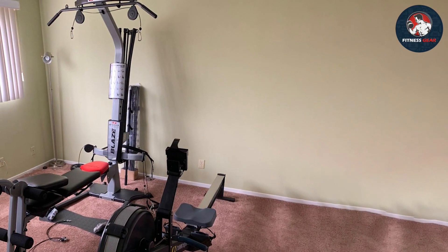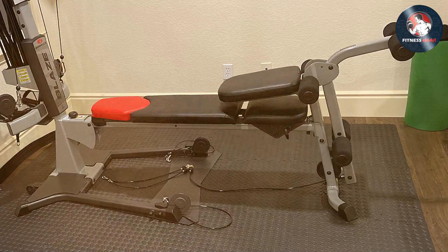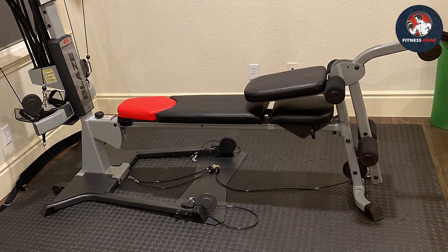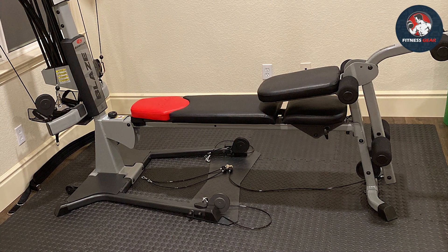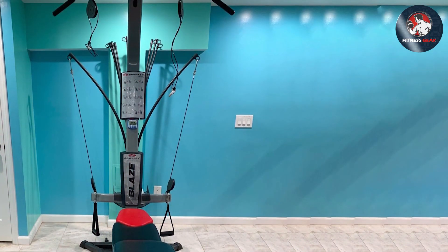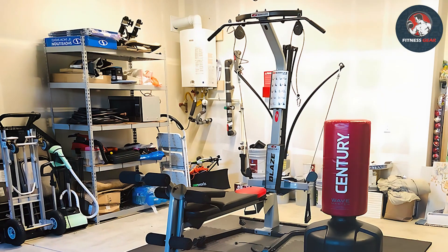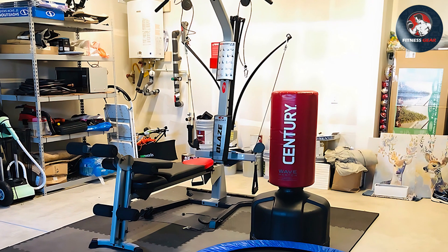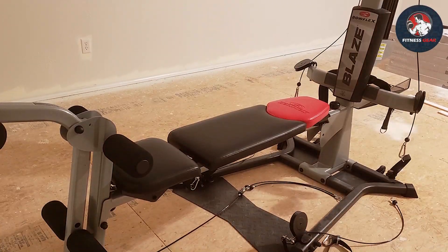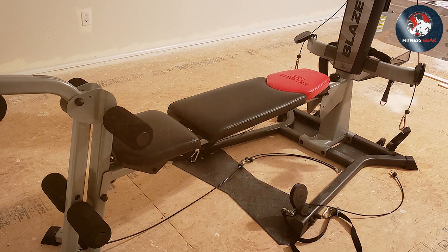Equipped with power rod technology, the Blaze offers resistance levels up to 210 pounds, upgradable to 410 pounds, providing ample challenge for users at various fitness levels. Its sliding seat rail enables swift transitions between exercises, while multiple cable and pulley positions allow for diverse workout routines. The Blaze's user-friendly design, paired with its instructional workout placard, ensures users can navigate exercises with ease. Its compact footprint makes it suitable for home use without compromising on workout variety or intensity. Whether it's squats, lat pulldowns, or leg extensions, this machine accommodates various exercises crucial for a well-rounded fitness regimen.